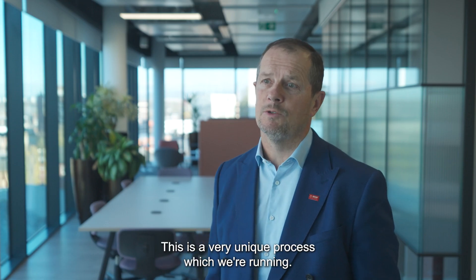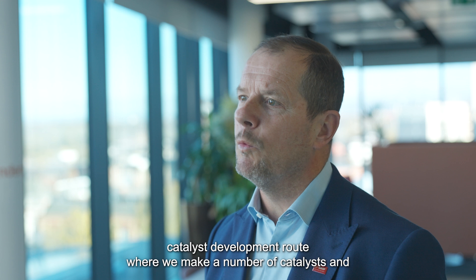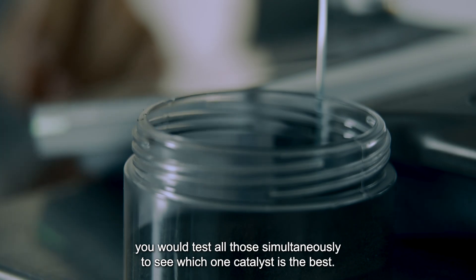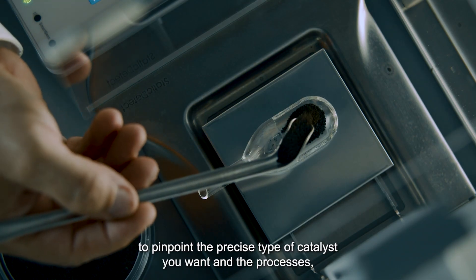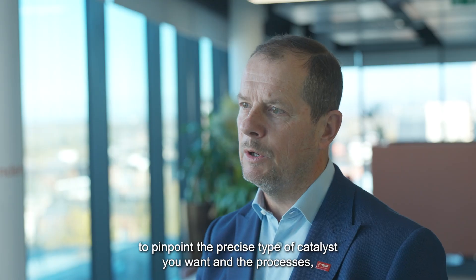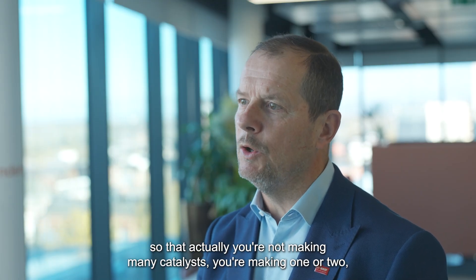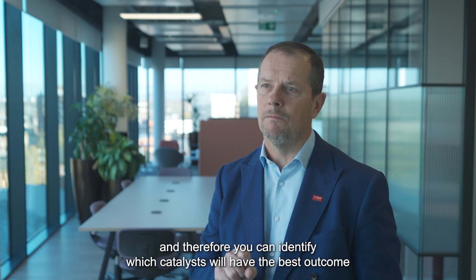This is a very unique process which we're running. Rather than the traditional catalyst development route, where you make a number of catalysts and test them all simultaneously to see which one is best, this approach uses AI and machine learning to pinpoint the precise type of catalyst you want. As a result, you're not making many catalysts — you're making one or two — and therefore you can identify which catalyst will have the best outcome for your process.